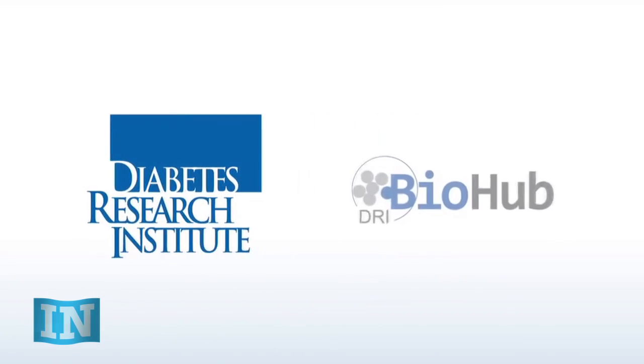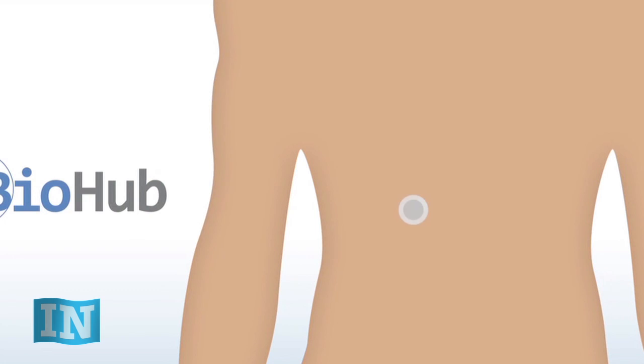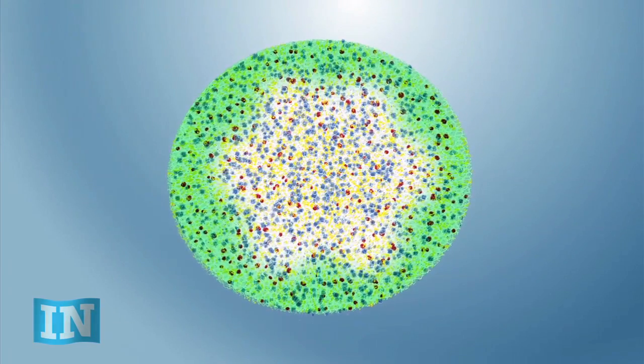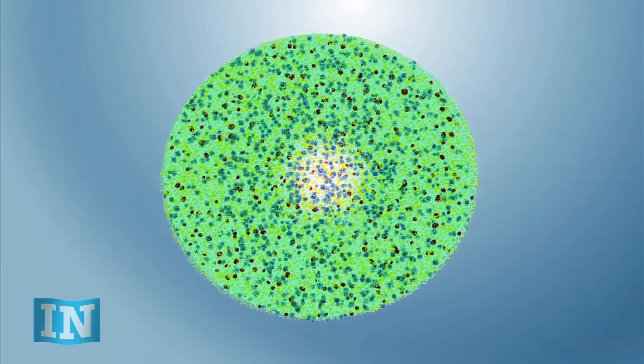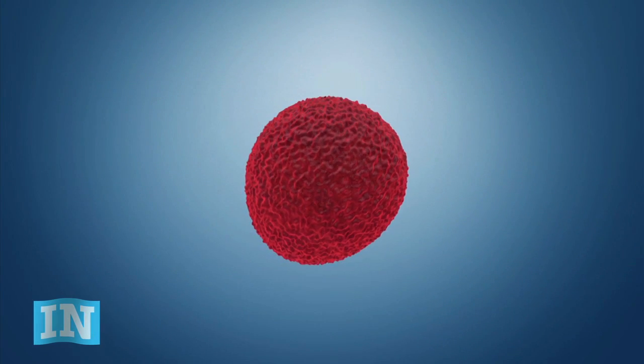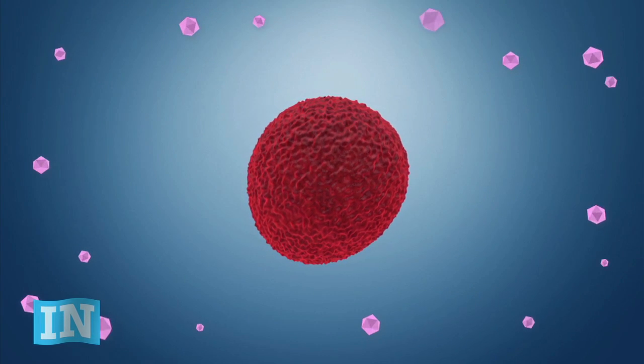In the future, the Biohub could be implanted in your body like another organ and be reloaded with more cells as needed. We can also put drugs into a Biohub that help protect the islets and are time-released slowly. This means we don't need to expose the whole body to drugs that suppress the immune system — we can put them only where we want them to work.